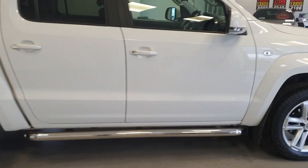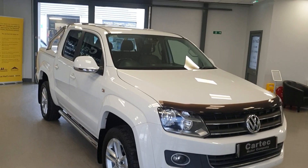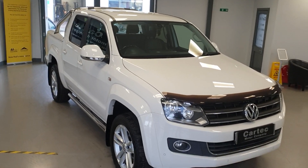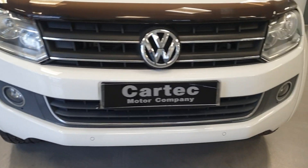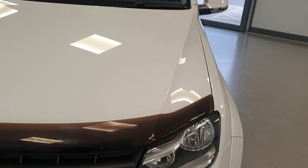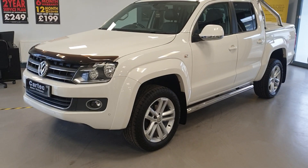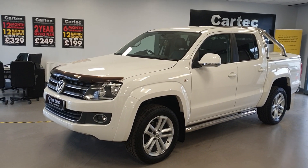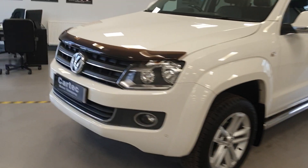Absolutely superb looking Amarok. It has full service history, including the timing belt, and we will be carrying out a service health check and new MOT on it before it goes to its new owner. Very rare that we get one of these in, to be fair. I didn't mention — it's also automatic.